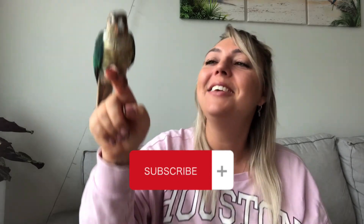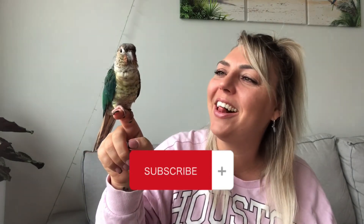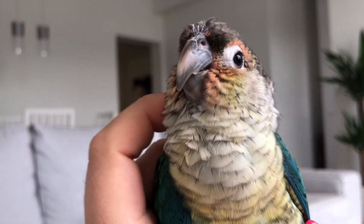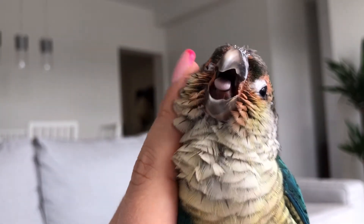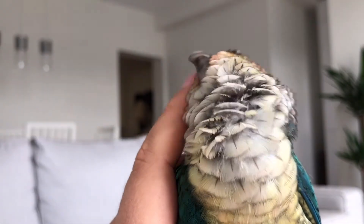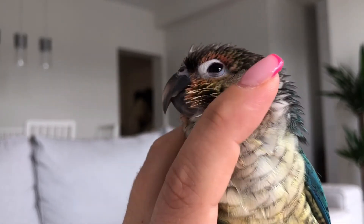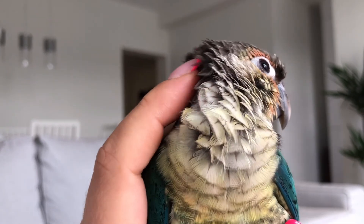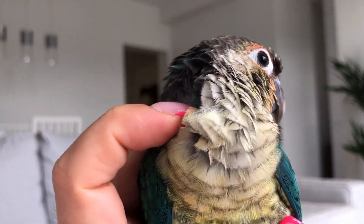That's a short quick video for everybody today and we hope you liked it and found it helpful. Don't forget to comment and subscribe to the channel! See you next time!